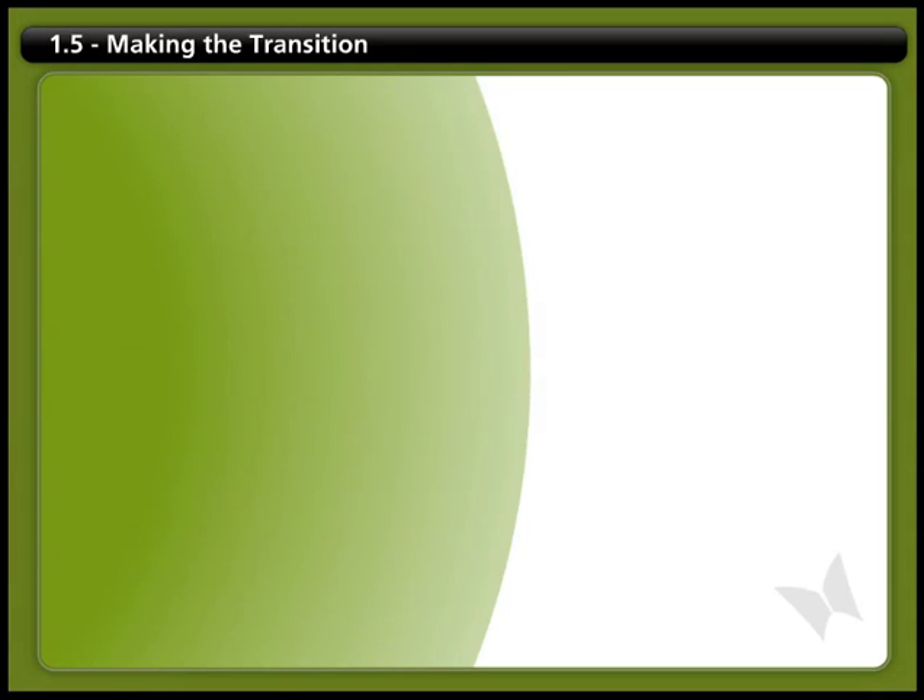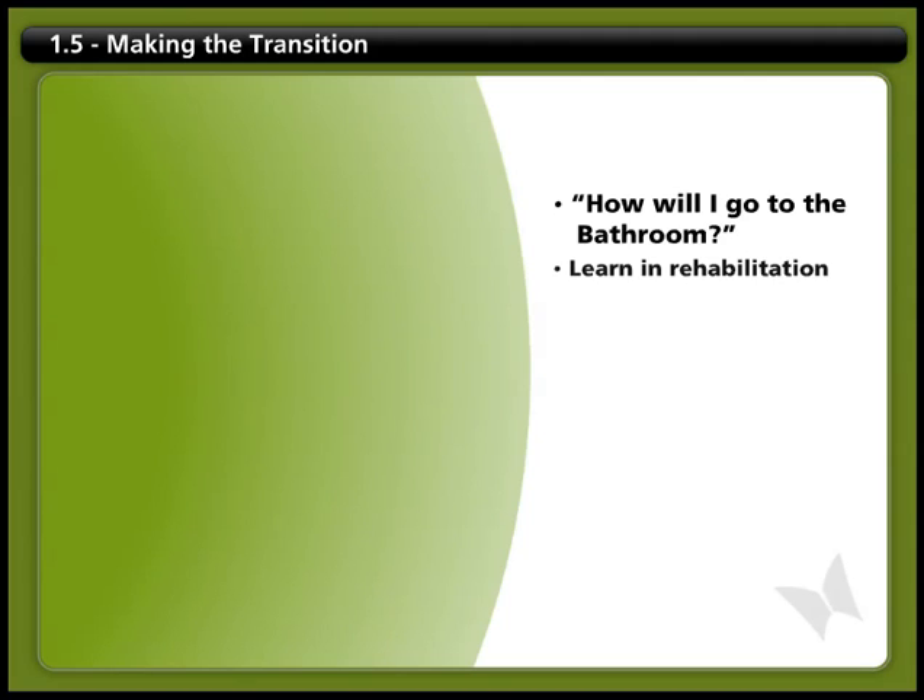After a spinal cord injury, one of the first things people worry about is how they'll go to the bathroom. This is one of the most important things you will need to learn in rehabilitation.